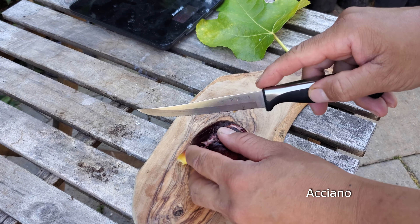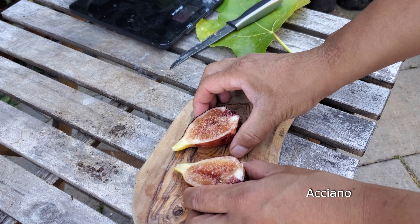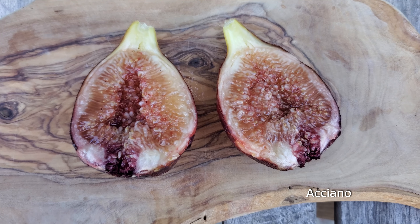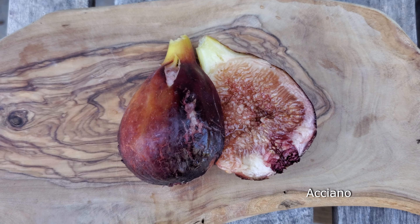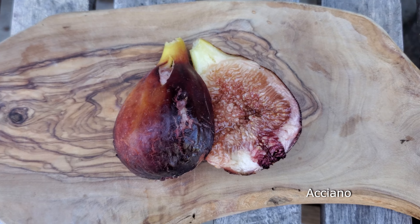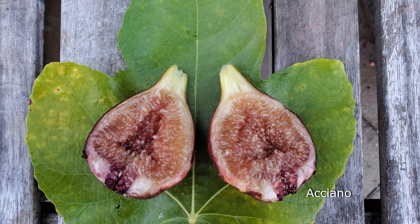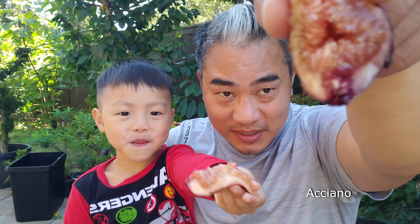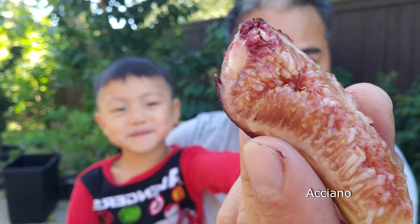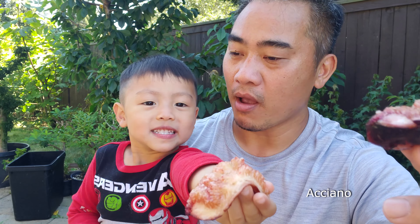Cut this guy open — oh, that looks like jammy goodness right there. I am absolutely excited about this fig. Look at the syconium on it — it's nice and thick and juicy. It definitely looks like it's going to have that super yummy, melony taste to it. Nolan and I are going to try it out.